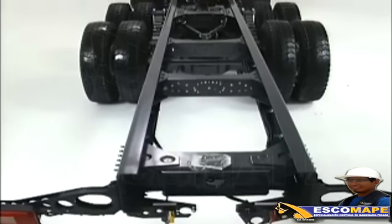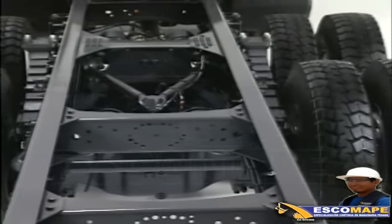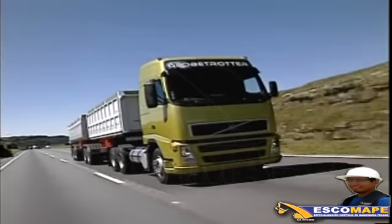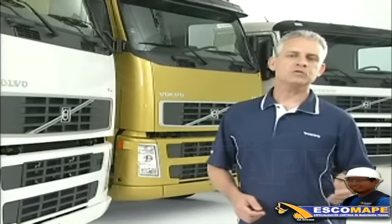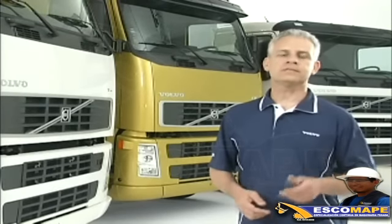Fabricado en acero especial de alta resistencia LNE60, el bastidor del chasis tiene los perfiles laminados en frío, y todo eso resulta en un peso más bajo, lo que permite mayor carga útil de transporte. Los avances de la línea Volvo de camiones están también presentes en el sistema de suspensión.